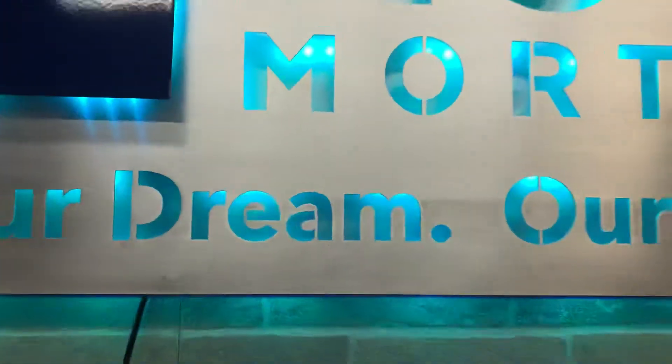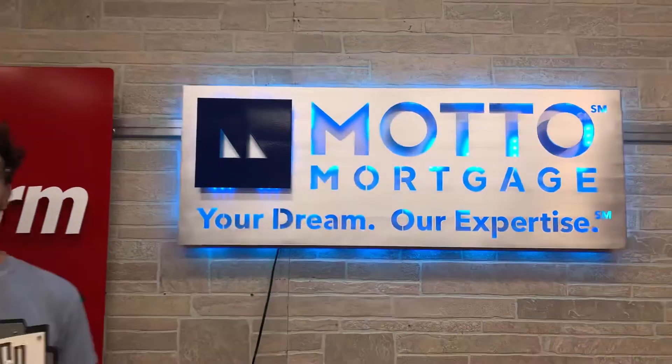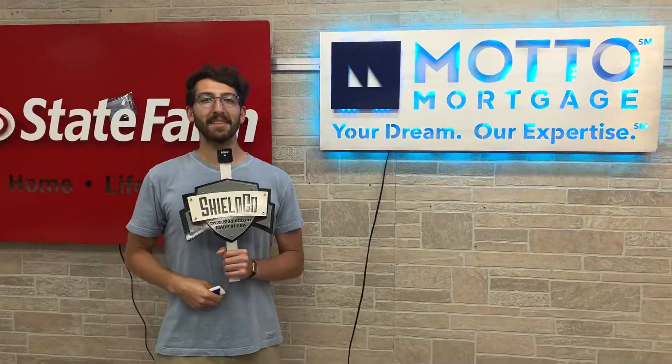And if you want your clients to know that you are the best in the business, that they're in great hands, you need a Shield Co. sign. Head on over to our website, get your free quote today.